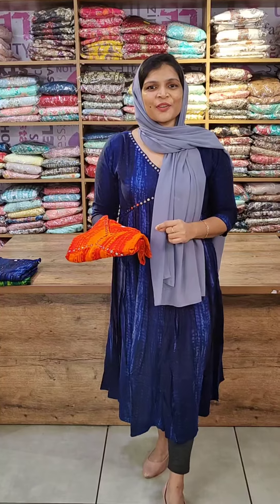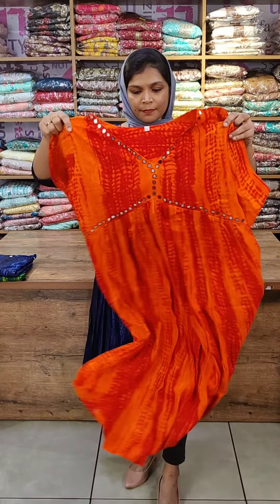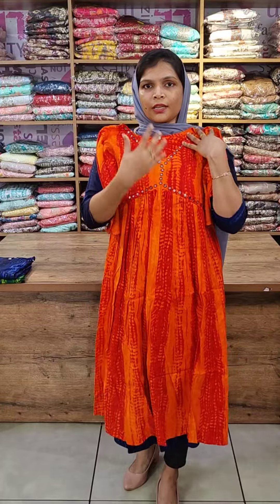The next color shade is a maroon color combination, with a yellow color design pattern on a maroon base.